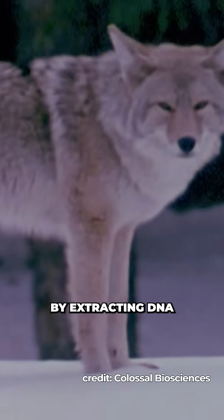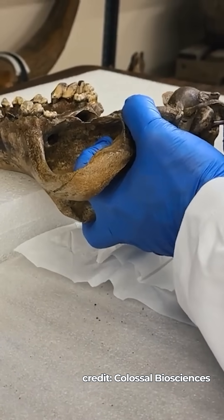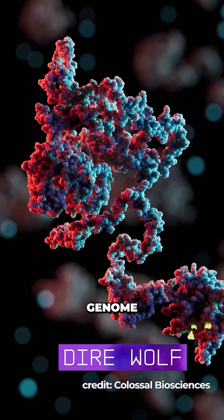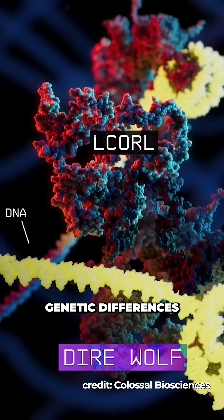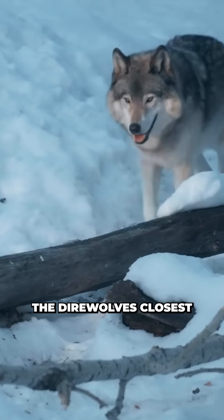These so-called direwolves were created by extracting DNA from a 72,000-year-old direwolf inner ear bone and a 13,000-year-old direwolf tooth. By analysing them, scientists were able to sequence more of the direwolf genome than ever before, and using this, they identified key genetic differences between direwolves and modern grey wolves — the direwolf's closest living relative.